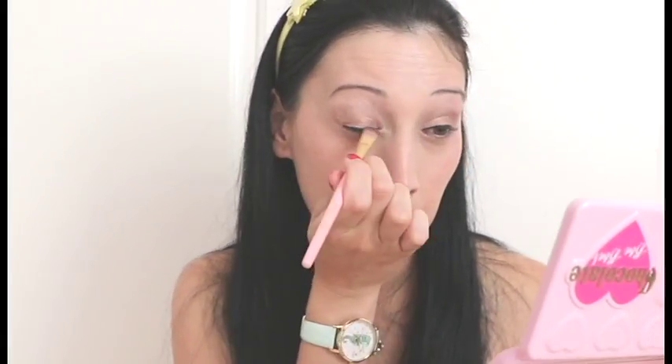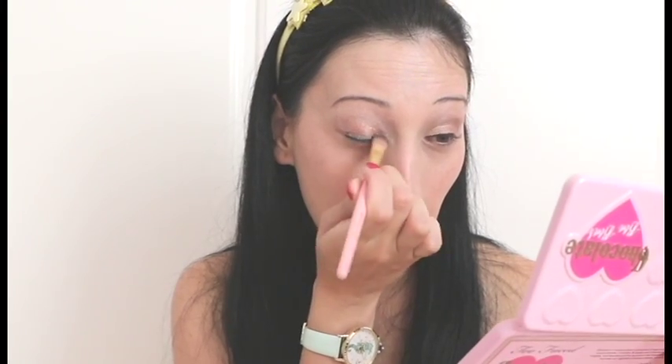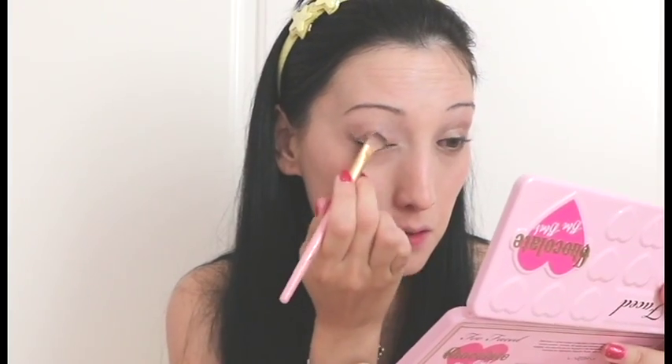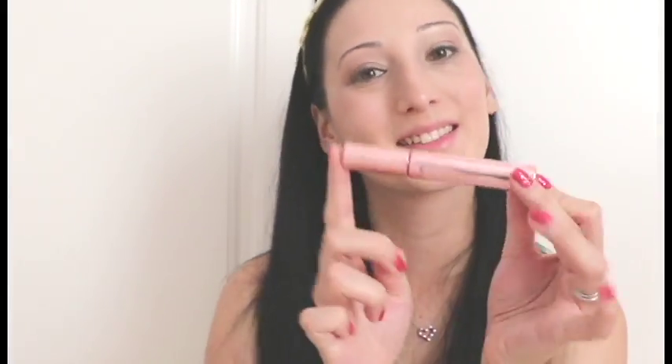I'm using the colour Earl Grey to smoke out the liner a little bit. I'm finishing off the eyes with some black volumizing mascara.